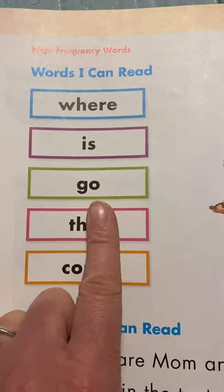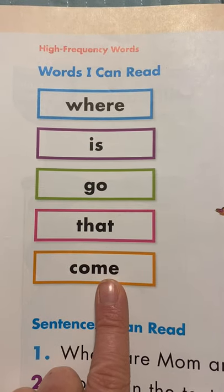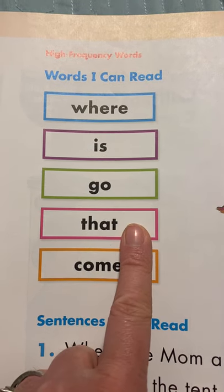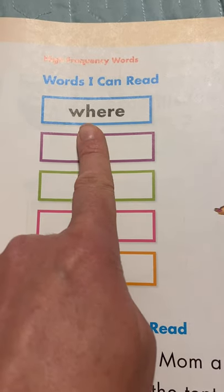Where, is, go, that, come. Now let's read from bottom to top. Here we go: come, that, go, is, where. Awesome job.